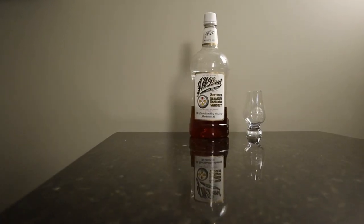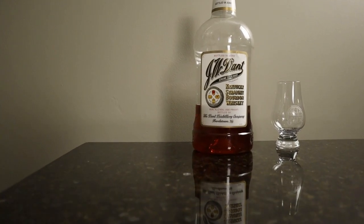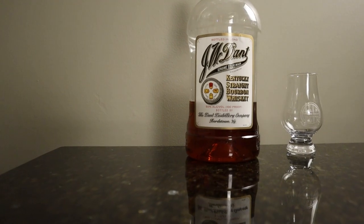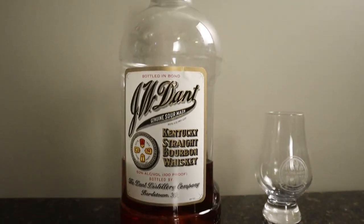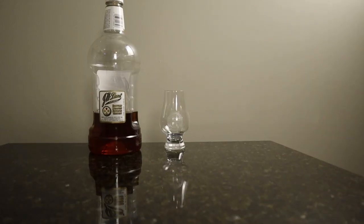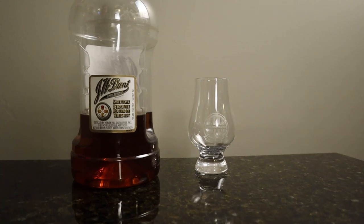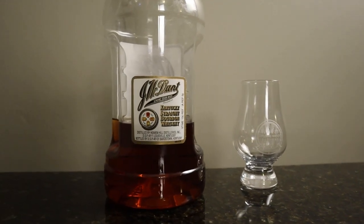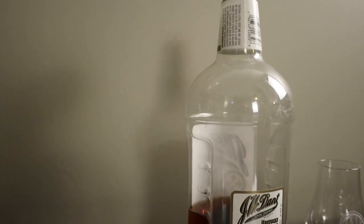So this is J.W. Dant, bottled in bond, Heaven Hill. The reason why I bought it — I've obviously had a little. We were at a whiskey experience where they had a bottle from, like, an OG bottle. Apparently it was produced on a line that ended up catching on fire, and that was the last bottle before the fire or something like that. They lost a whole, at least one rickhouse, if not two rickhouses, back in the early 2000s.